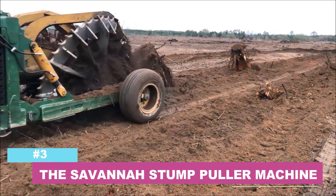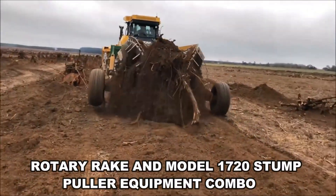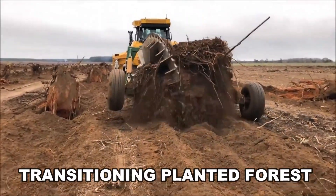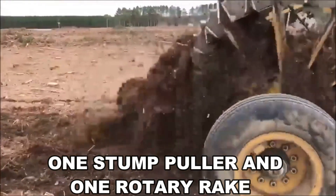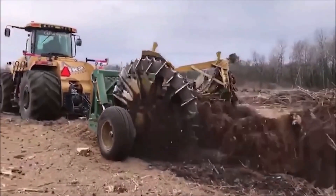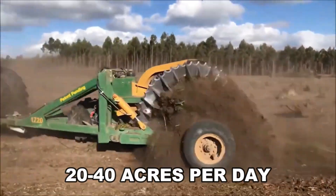Number 3: The Savannah Stump Puller Machine. The Savannah Rotary Rake and Model 1720 Stump Puller Equipment Combo is the most productive technique of transitioning planted forests to stump-free settings. With two tractors, one stump puller, and one rotary rake, it is feasible to transform from post-harvest to windowed stumps at a pace of 20 to 40 acres per day.